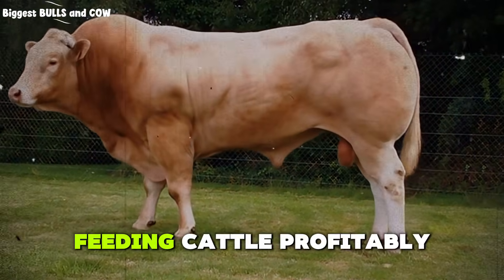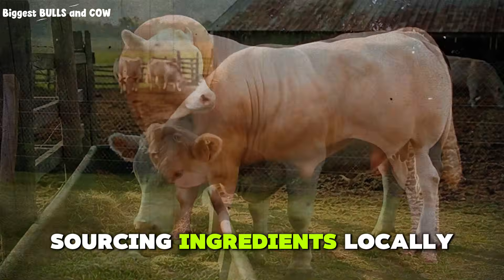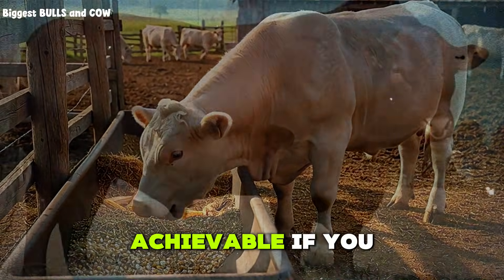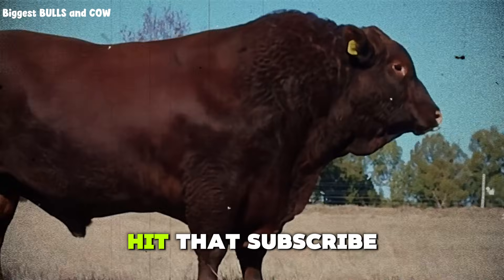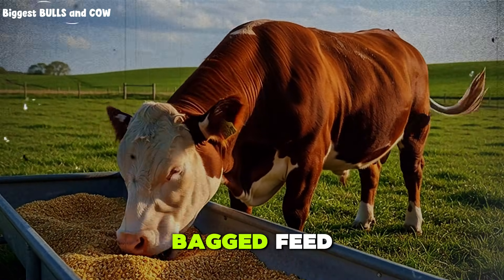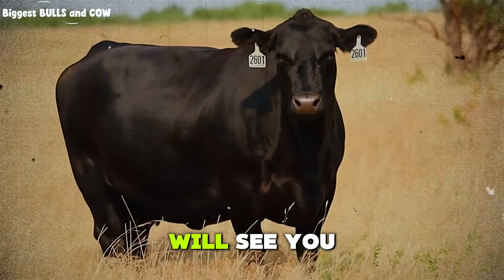Here's what I want you to take away from this. Feeding cattle profitably is not about spending more. It is about spending smarter. It is about understanding what the animal actually needs, sourcing ingredients locally, and refusing to pay for things that do not add value. The $2 per day target is not a gimmick. It is a goal. And it is absolutely achievable if you are willing to think like a business owner, not just a cattle feeder. If you found this helpful, hit that subscribe button and join the biggest bulls and cow community. Drop a comment below and tell me what your biggest challenge is with feed costs. Are you mixing your own rations or buying bagged feed? What is your cost per head per day? Let's learn from each other. And if you know another rancher who is struggling with feed costs, share this video. We Rise Together.